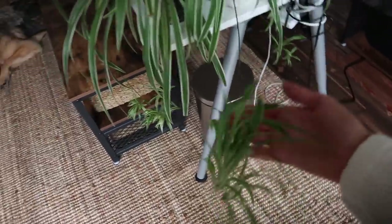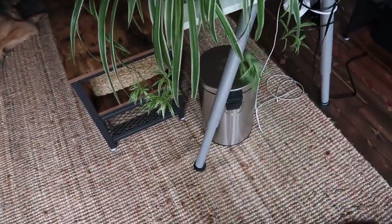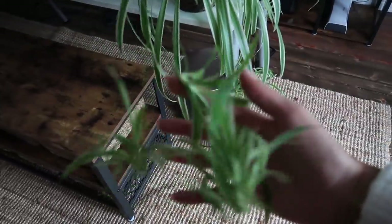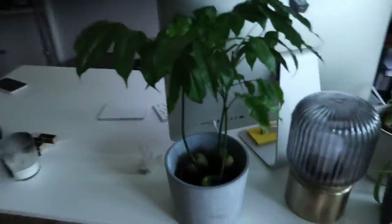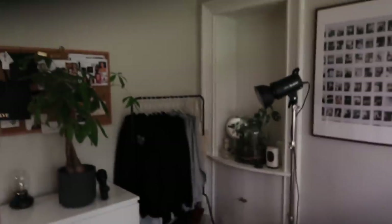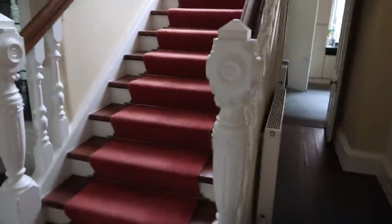The fun thing about spider plants is they have babies, and you can plant the babies and end up with millions of different plants. This one shot out and started growing another one — you just take it out, put it in water to get some roots, then plant it. I also got a friendship plant from IKEA — me and Charlotte's friendship plant, highly recommend. I've got my clear quartz here to help with communication. It's looking much much better, I'm really happy about it.